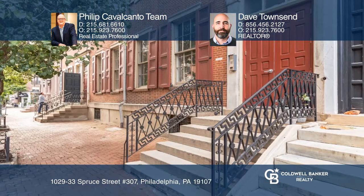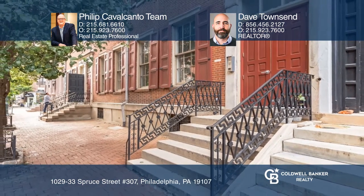Your dream home is waiting. Call the Phillip Cavalcanto team and Dave Townsend to schedule a tour.